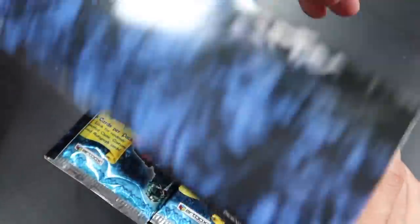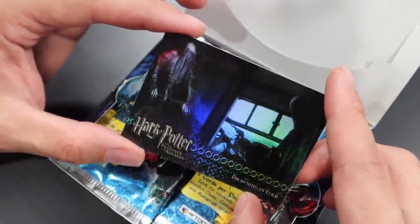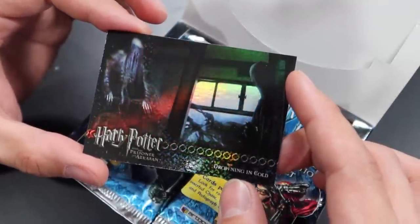Let's pop it open to see what our topper card is. It is of Dementors on the Hogwarts Express. There's that rainbow foil effect, and it is called 'Drowning in Cold.' This is how the box was displayed on store shelves. I believe you can also pull the trio's individual autographs — a card signed by Daniel Radcliffe, a card signed by Rupert Grint, or one signed by Emma Watson.